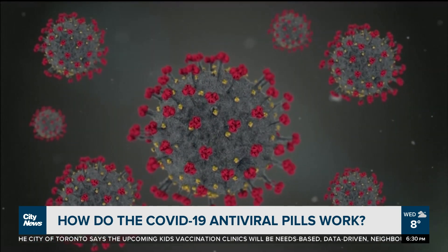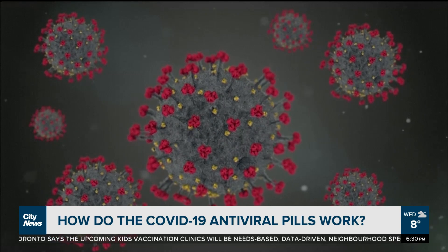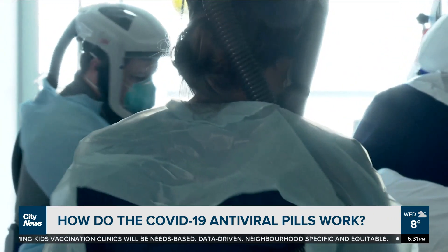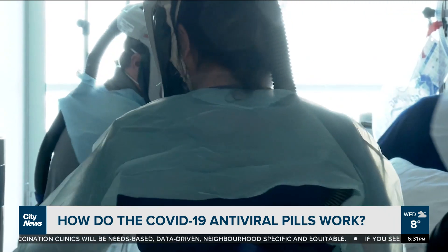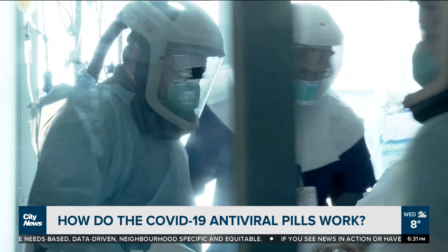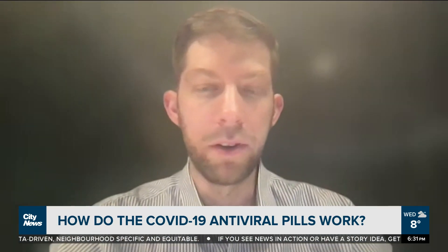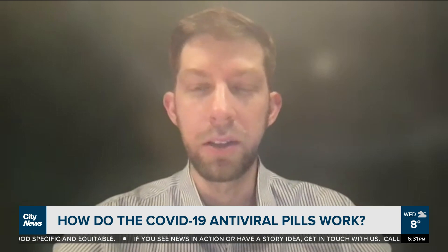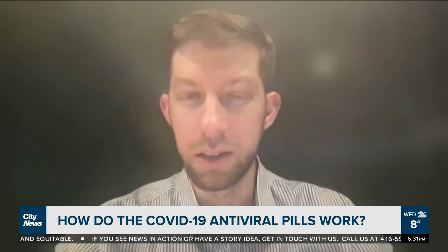While the medications interact with the virus's RNA, Dr. Vaisman says they do not affect human DNA. There isn't concern that this will integrate into your DNA and cause any kind of genetic issues — cancer, or fertility concerns. There are side effects with all antivirals, but they're not related to integrating into your DNA.